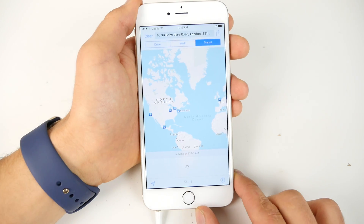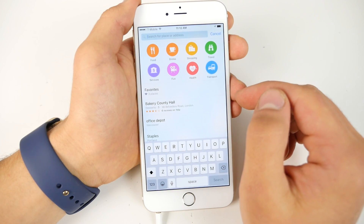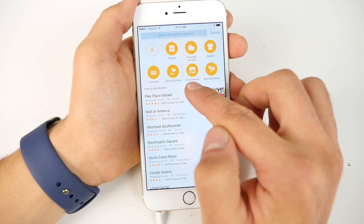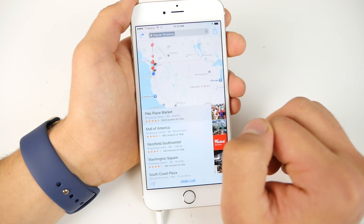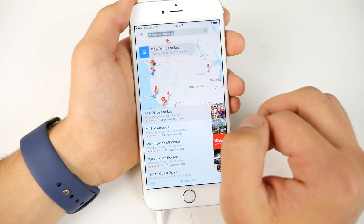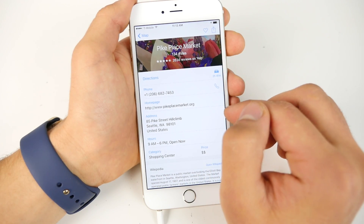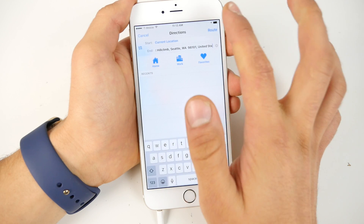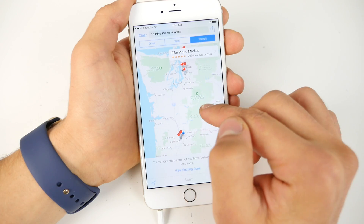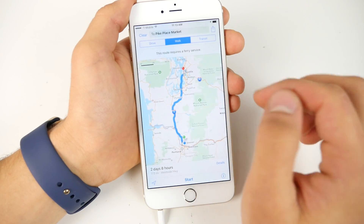The Maps application has received a lot of love. There are now points of interest, making it very convenient to find food, shopping, and more around you. Public transit is now included — very convenient for people in larger cities — and Apple has created 3D flyovers of transit stations to help you find the nearest exit or entrance. Maps has also gained Waze-like features: it will notify you of road hazards and let you know before you leave how long it'll take to get home based on traffic and usage patterns.